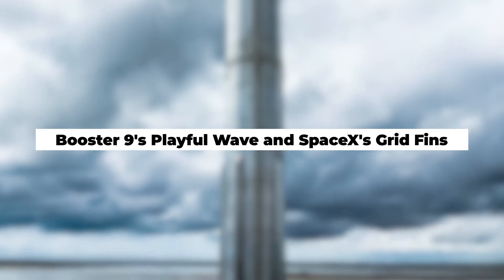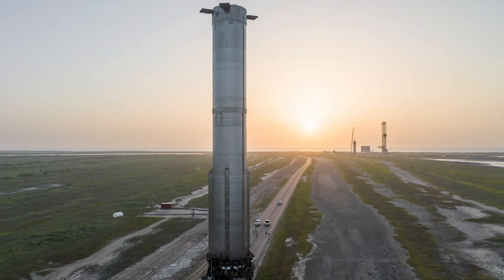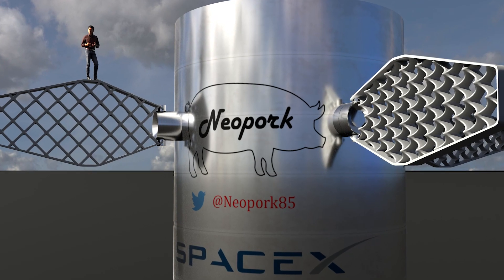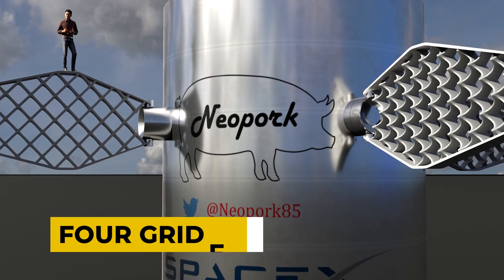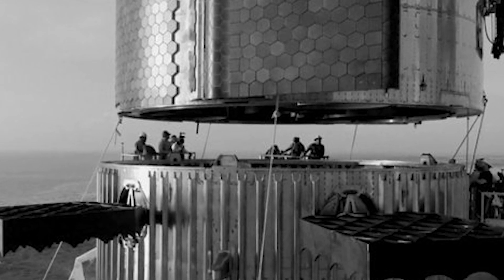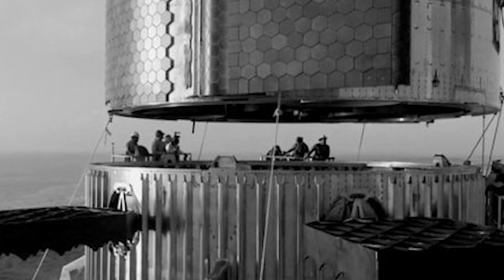Booster 9, feeling a bit restless amidst the cosmic waiting, injects a touch of whimsy into the scene by giving its four grid fins a playful wave. These grid fins, far more than mere adornments, play a crucial role in maintaining rocket stability during descent.